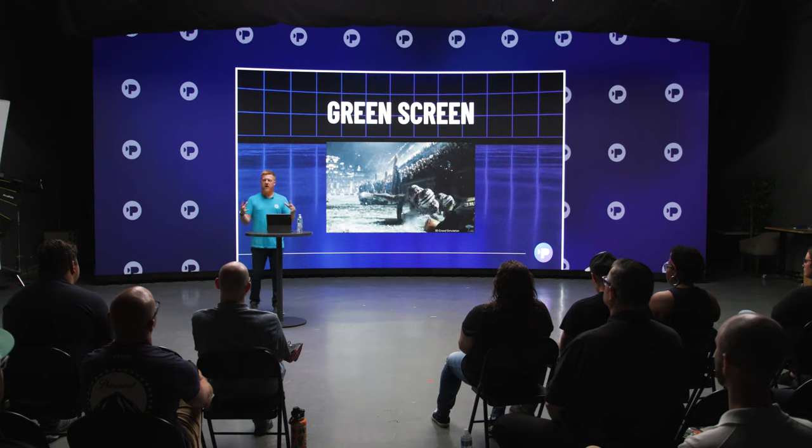Green screen has been around a long time and is still the dominant thing you see on Hollywood movies and TV shows. It's created a certain order of operations in production where a lot of decisions could be made in post — you could wait until the editing room to figure out how things look. But best practice requires planning ahead so you know how to light on set. We've all seen bad green screen, and it takes you out of the movie.